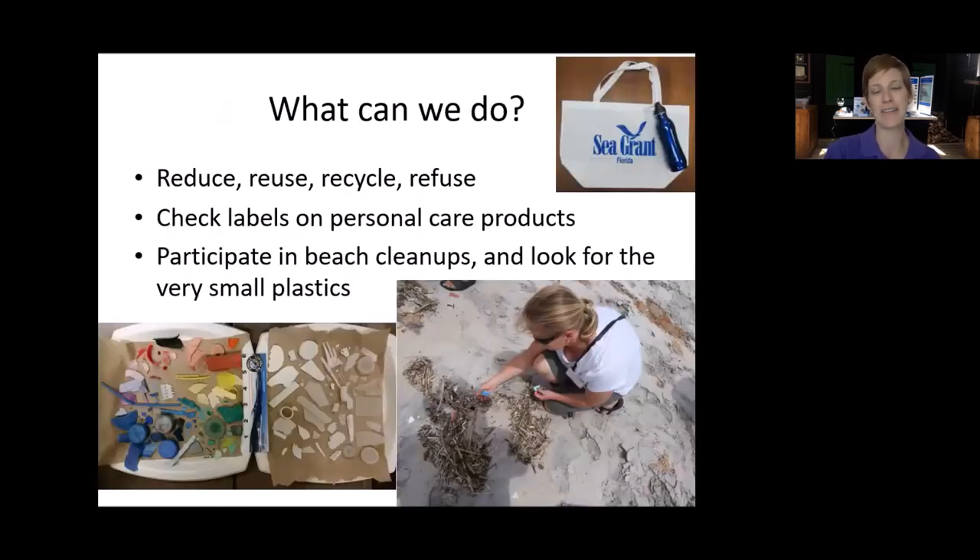There are things we can do. The big one when it comes to plastics is 'refuse' — there are many times we can bring our own products or simply do without. Straws are a good example: whenever I go to a restaurant I say 'I'd like water, no straw please.' You can also check the labels on your personal care products — look at that ingredients list, and if you're going out to purchase new products, make sure you aren't buying ones that contain plastic. Participating in beach cleanups is a great way to get plastics while they're big and visible before they break down into tiny microplastics.